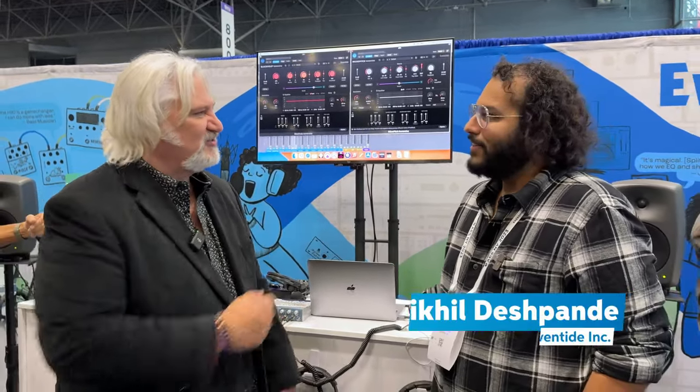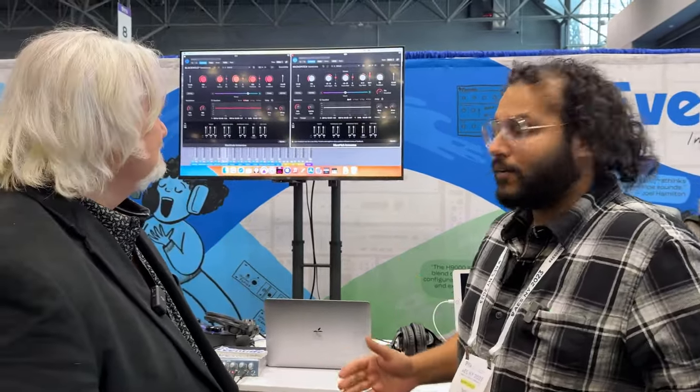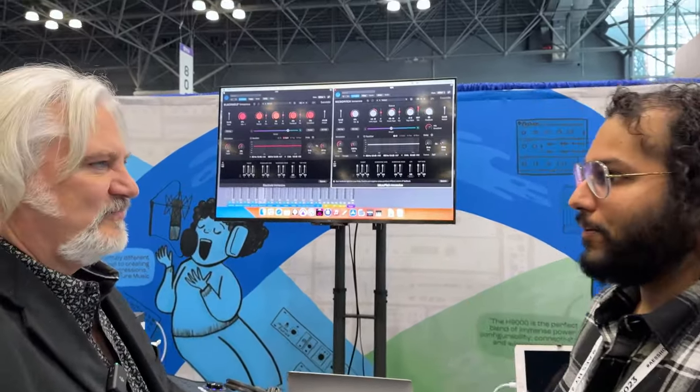Hi, I'm Mitch Gallagher from Sweetwater, coming from the Eventide booth at AES 2023. We're at the Javits Center in New York City with our new friend Nikhil. I'm Nikhil, a senior DSP engineer here at Eventide, and we are very excited to announce two brand new products: Black Hole Immersive and Micro Pitch Immersive.